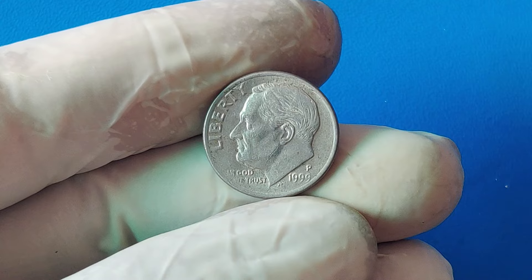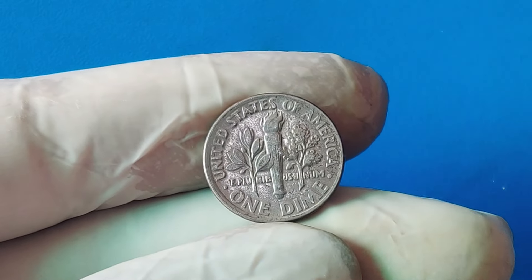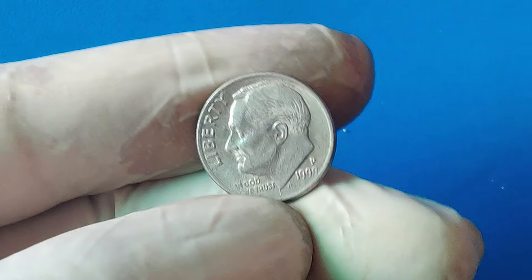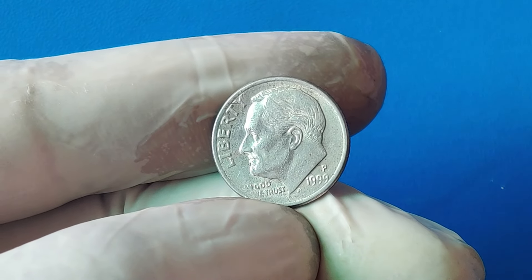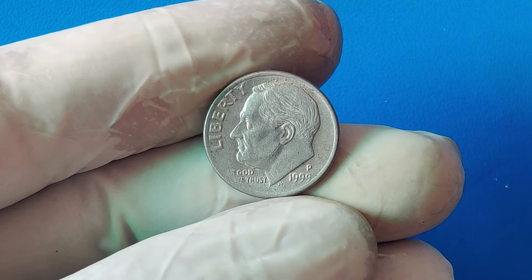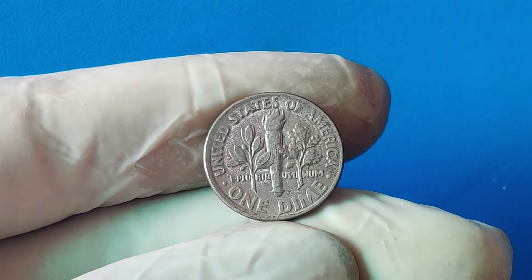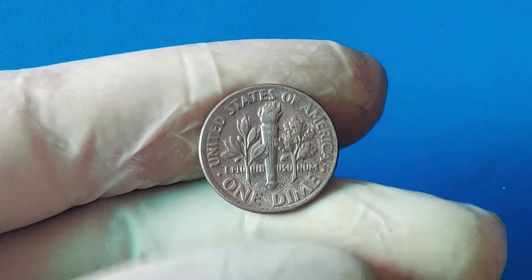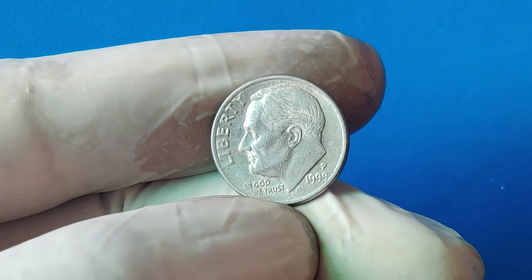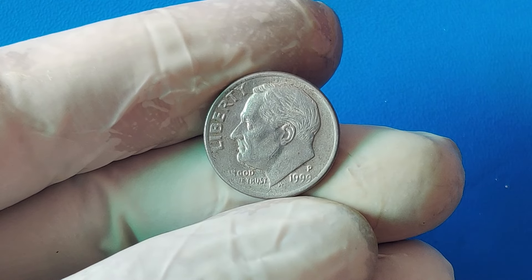Imagine sifting through your spare change and stumbling upon a penny only to discover that it could be worth a whopping $1.7 million. That's the fascinating tale of the 1999 penny we're talking about today. The 1999 penny, also known as a one-cent coin, features the familiar image of Abraham Lincoln on the front and the Lincoln Memorial on the reverse. But what makes the 1999 penny special? The answer lies in a rare error and a unique minting process that occurred back in 1999. This particular penny is what collectors call a mule error — when two dies not meant to be paired together are used to strike a coin.